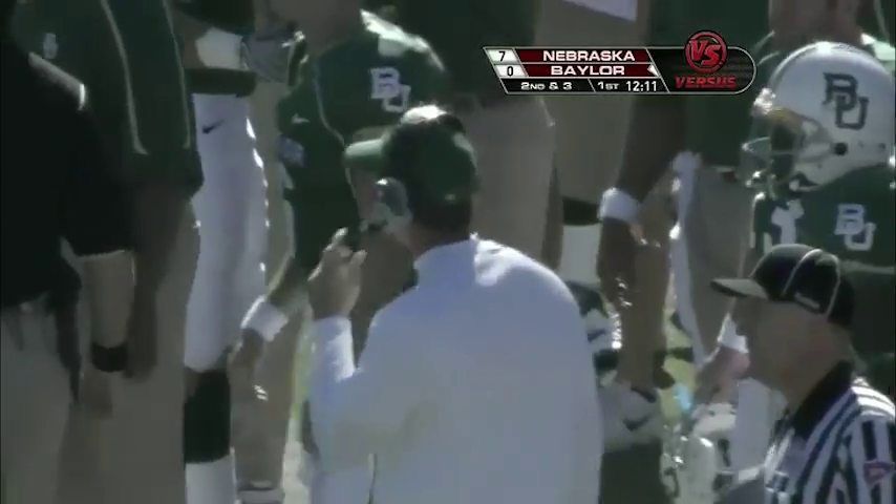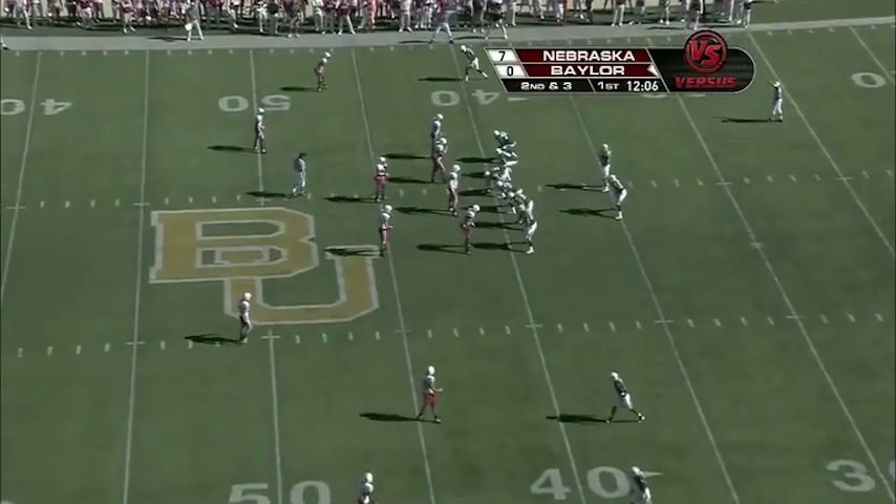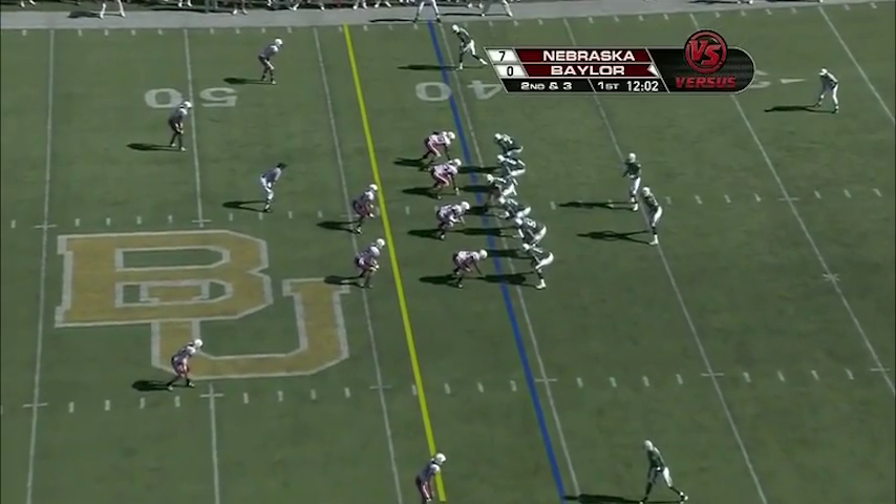He really hasn't had the year he had a year ago, but he had a great match with Robert Griffin — the quarterback who is out for the season with that ACL. Sometimes that affects that speed guy outside.